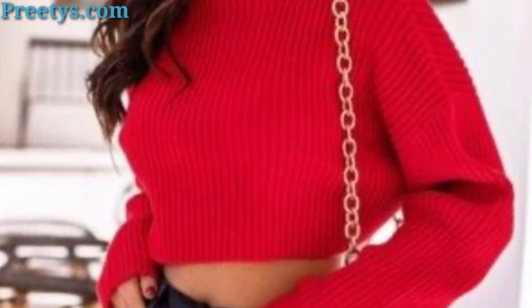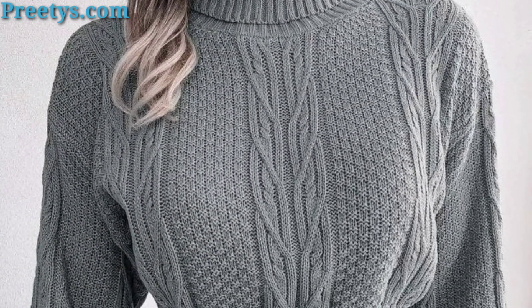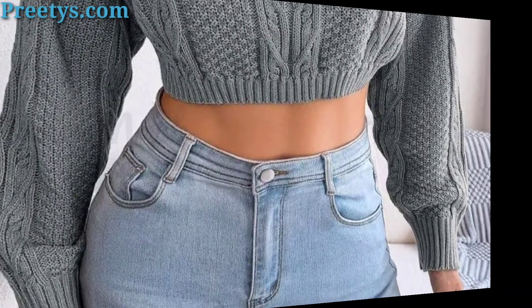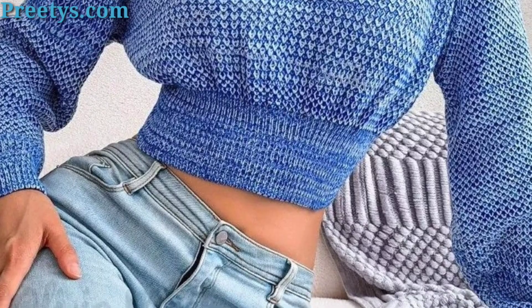Pair a turtleneck crop top with high waisted shorts for a casual and summery look. Add sandals and a wide-brimmed hat for a chic look perfect for outdoor gatherings or brunch.